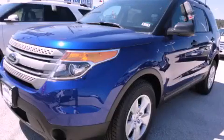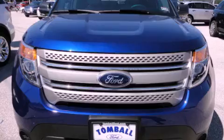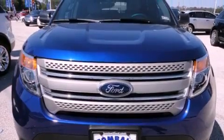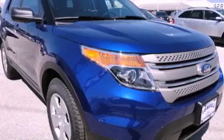This is a brand new 2013 Ford Explorer for when safety, size and space are of importance. It has a 3.5 liter 6 cylinder engine and an automatic transmission.